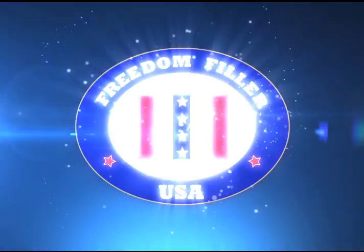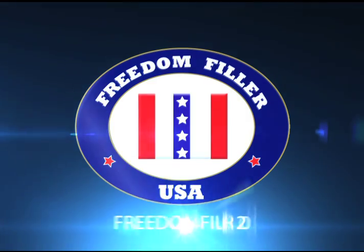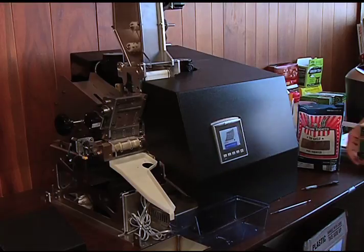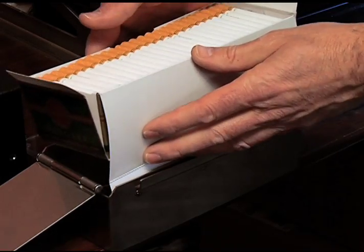Are you considering investing in the hottest new business opportunity now exploding nationwide in the RYO market? Well, we've got news for you. This short video will cover and explain the overwhelming advantages of selecting the Freedom Filler 200 cigarette rolling machine for your business. Let's get started.